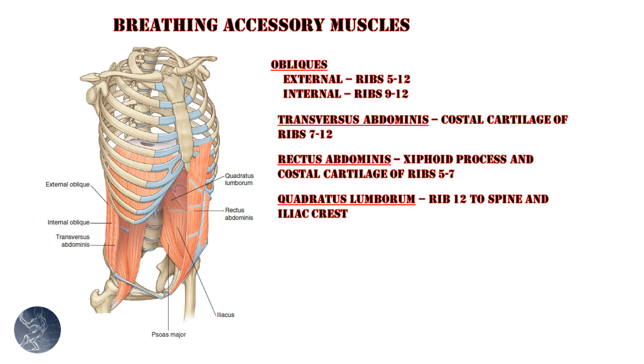The abdominal muscles share many attachment points with the diaphragm, such as the xiphoid process and costal cartilage. The external obliques connect to ribs 5 through 12, and the internal obliques connect to ribs 9 through 12. Deep to both is the transversus abdominis, which exists on the same layer as the diaphragm and interdigitates with it at the ribs. These three form the rectus sheath. The rectus abdominis connects to the costal cartilage of ribs 5 through 7 and the xiphoid process. The quadratus lumborum connects from rib 12 to the iliacus and acts to depress the rib cage. Abdominal muscles in general are muscles of expiration and play a considerable role in controlling intra-abdominal pressure, particularly the transversus abdominis.